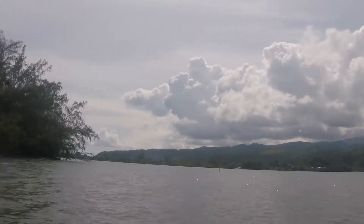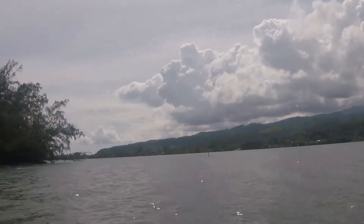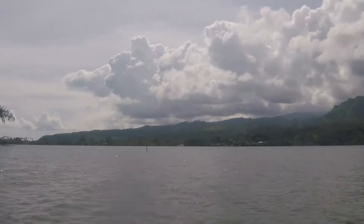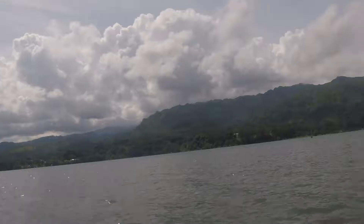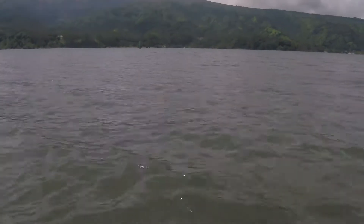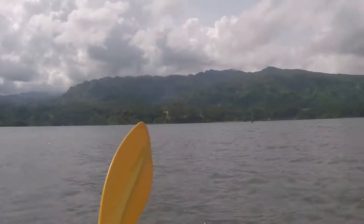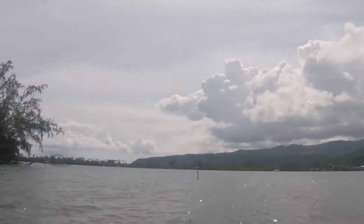If I head out into the bay and hang a left here, that leads out to the coastline. I'm going to try to make it out there and see if there's a spot to pull up on shore and go snorkeling. The water looks pretty dark here, so I don't think there would be much to see snorkeling here in the bay.